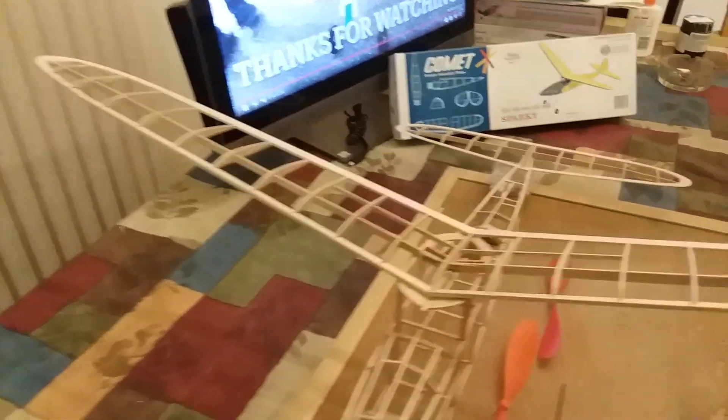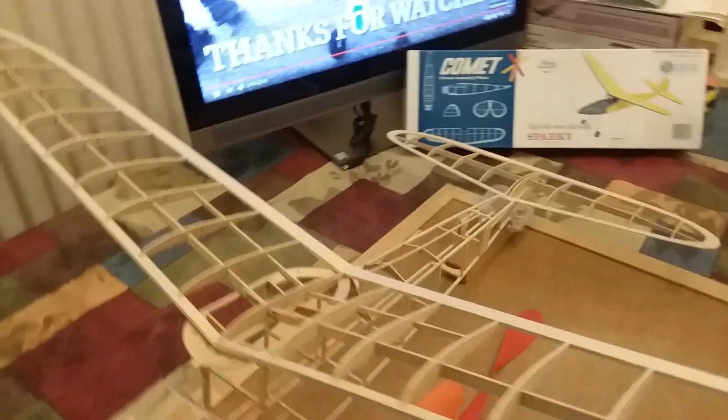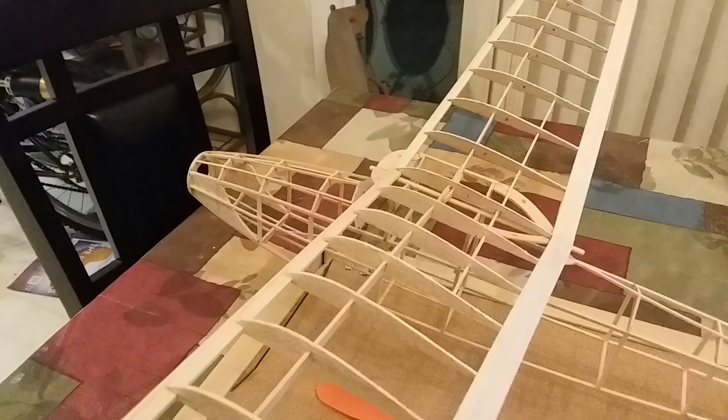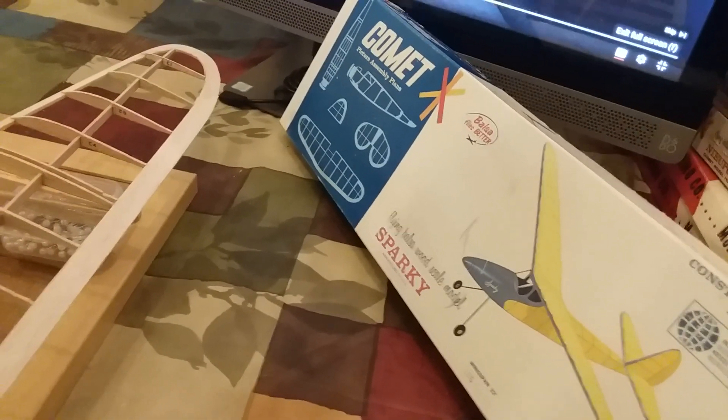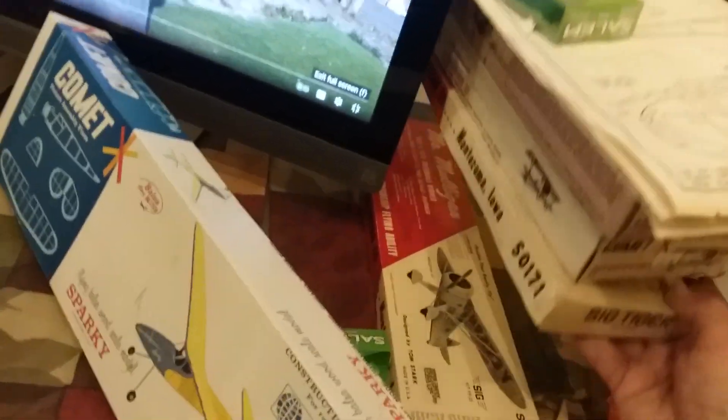That's where we're at right now. Dave, you better get busy with that Mr. Mulligan. I'm beginning to look at you telling me that you had one in your stash as a challenge. Alright, that might be a challenge — let's see what's in my stash. There's a Mr. Mulligan in my stash.